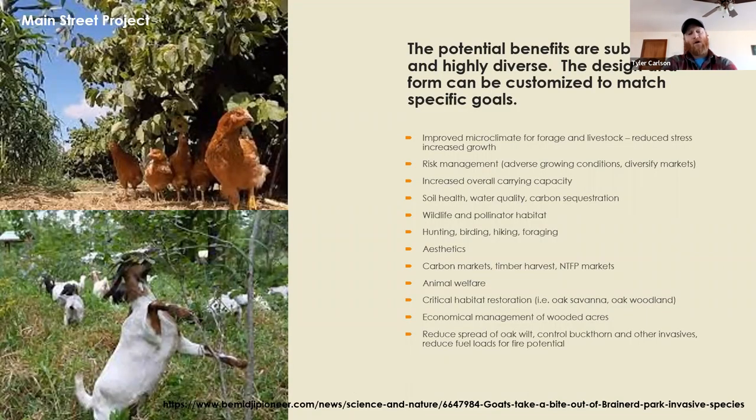The potential benefits of silvopasture are substantial and fairly diverse. There's a lot of interest in the shade and microclimate benefits — what that can do for providing a more optimal environment for forage and livestock. We see reduced heat stress, increased growth, better digestibility, better forage quality, and more comfortable animals, which adds pretty substantial benefits to a landowner's bottom line at certain times of year.